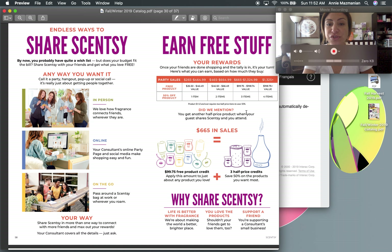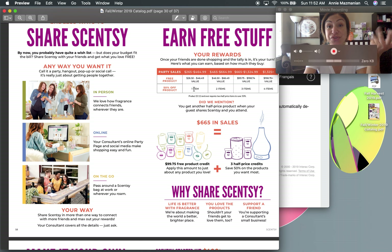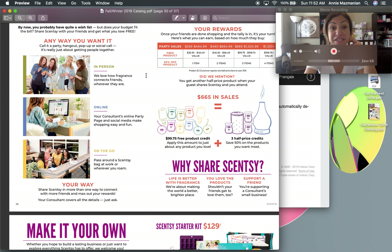Nearing the end of the catalog — the host rewards section. In Canada, a minimum of $265 in orders earns you host perks: one to two half-priced items plus Scentsy product credits — essentially Scentsy dollars you can put toward products like the diffuser or more expensive warmers. There are three ways to host: an in-person party, an online party, or an on-the-go party. I tend to do a lot of online and on-the-go parties, but in-person home parties are always fun.